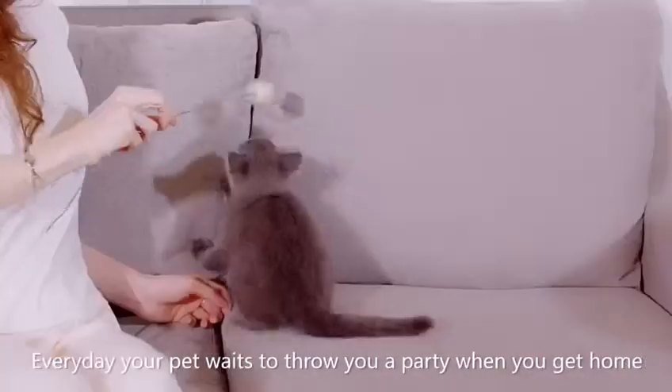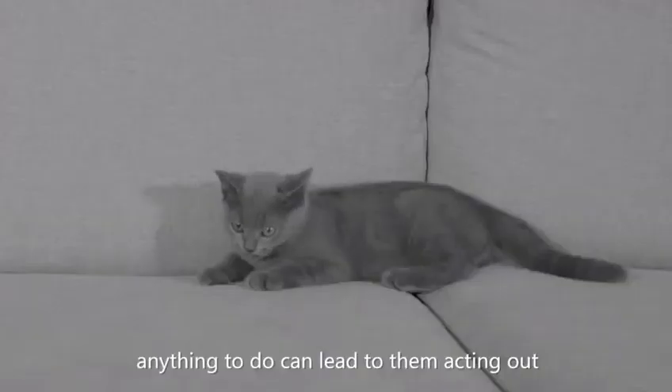Every day your pet waits to throw you a party when you get home, but being left home alone without anything to do can lead them to acting out.